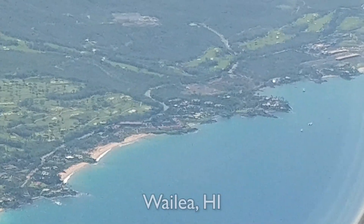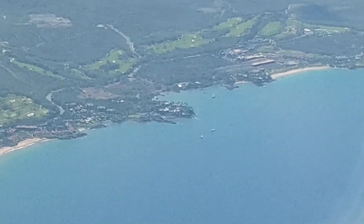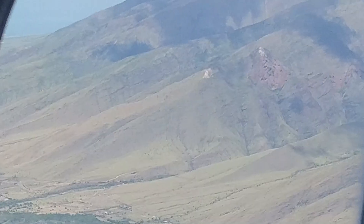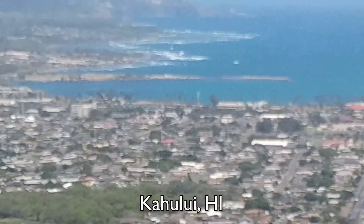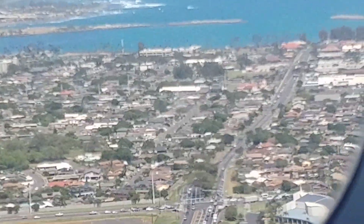Now that we're finally approaching Maui, I'd like to give some final thoughts on the flight. A major plus of Hawaiian Airlines is the crew on board — I found the crew to be friendly and attentive.